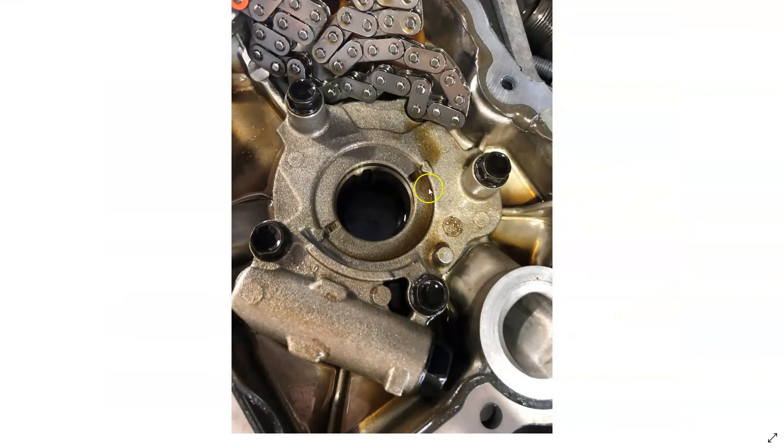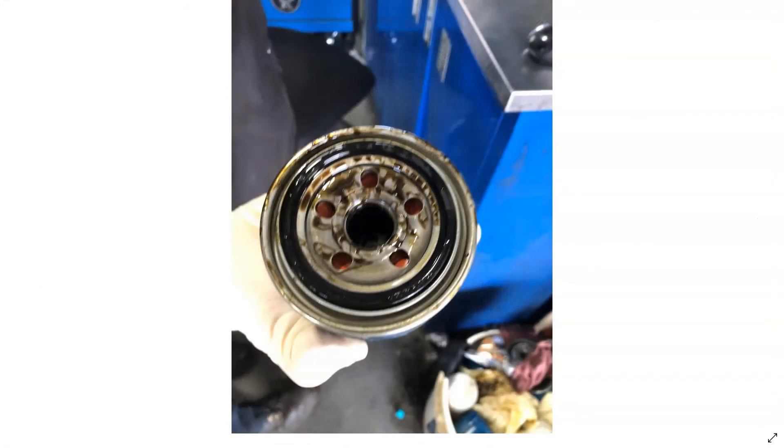The oil pump looked fine. There was a little bit of metallic debris in the oil filter. I've been seeing a lot of these Hyundais and Kias — anywhere from the 1.6, 1.8, 2.0 liter, 2.4 — and also the 3.3s with engine failures.